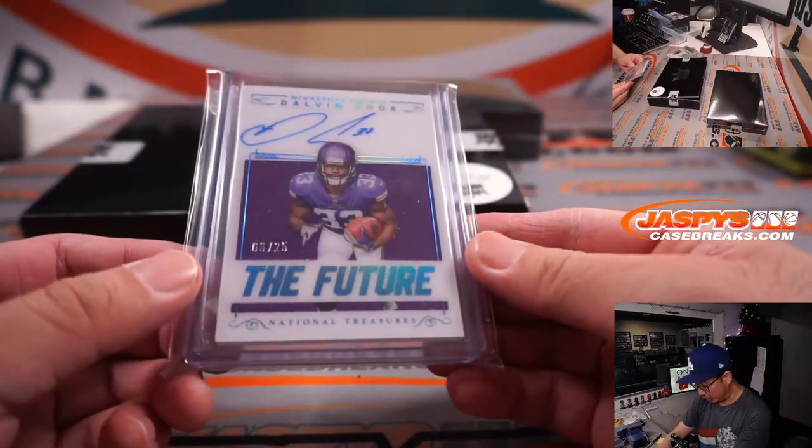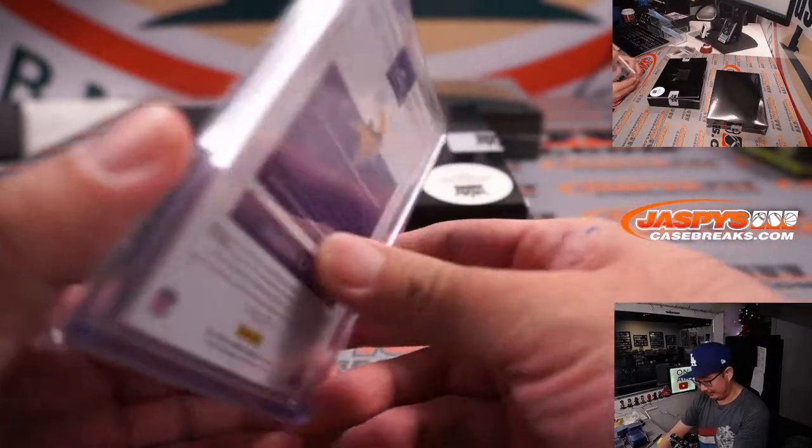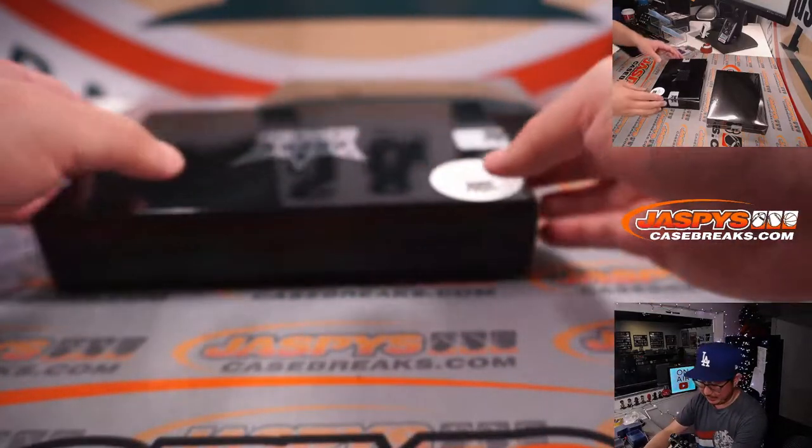We've got the future — Dalvin Cook. Nice. 6 out of 25, from 2017 NT Football. Dalvin Cook autographed. Pretty good.